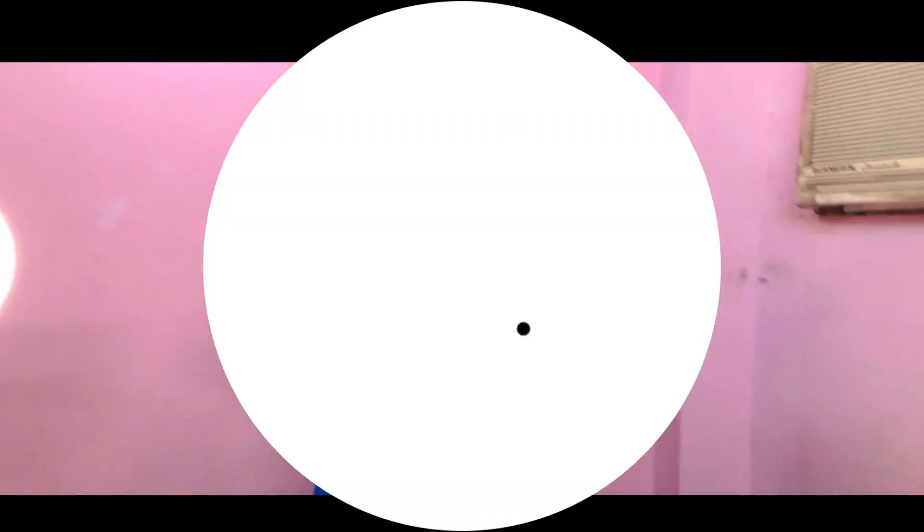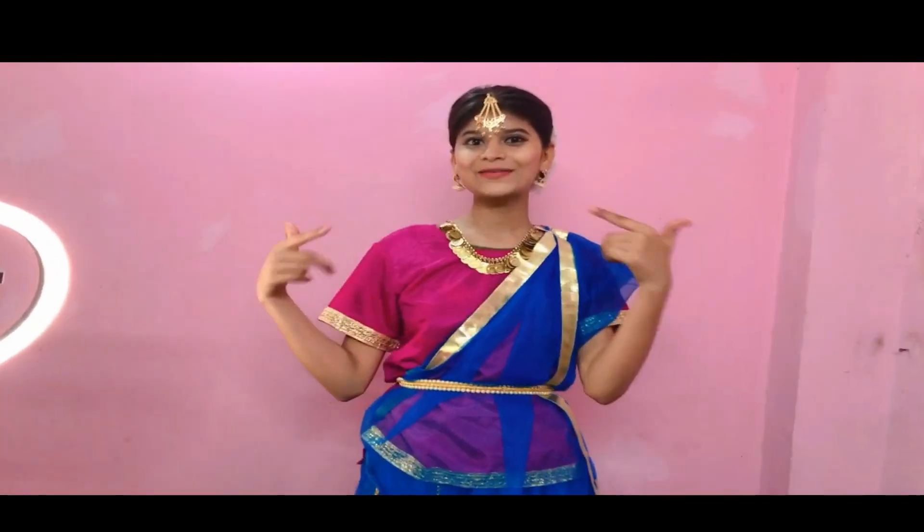I don't have a word! How do you feel? If you feel good, then what you need to do is like, share, comment, and subscribe. See you next time. Bye!